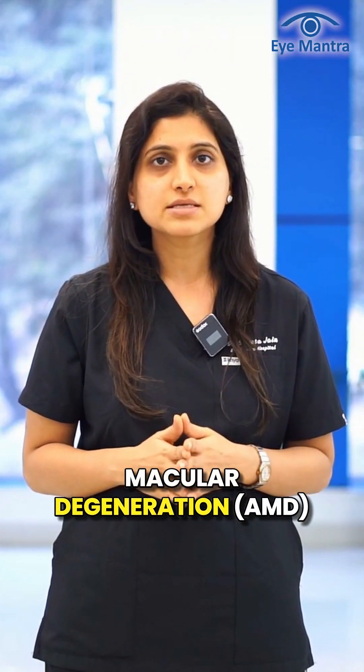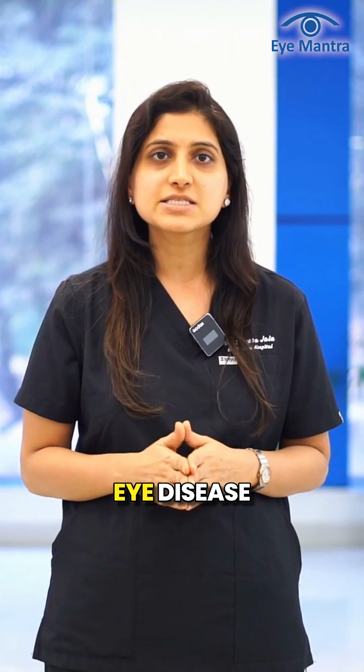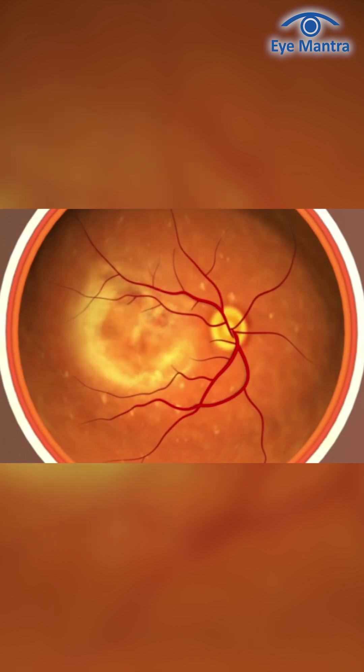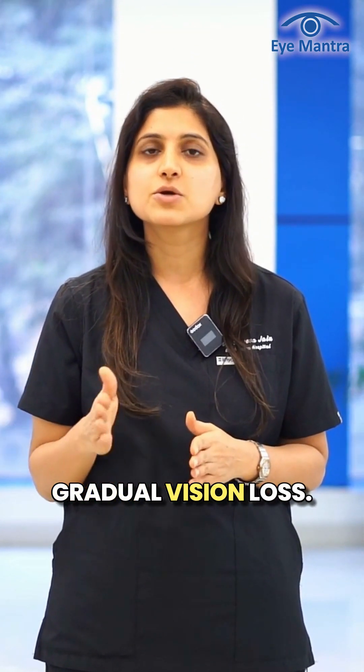Age-related macular degeneration, AMD, is a serious eye disease in which the central part of the retina, the macula, is damaged, leading to blurry vision or gradual vision loss.